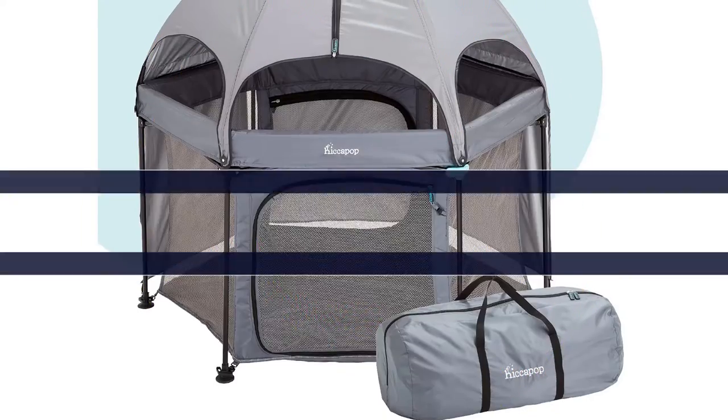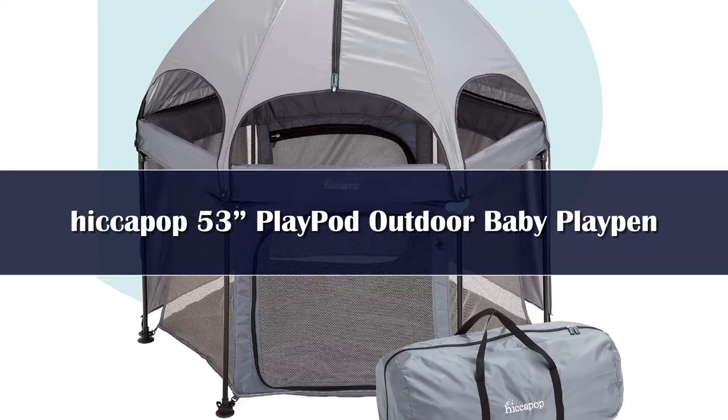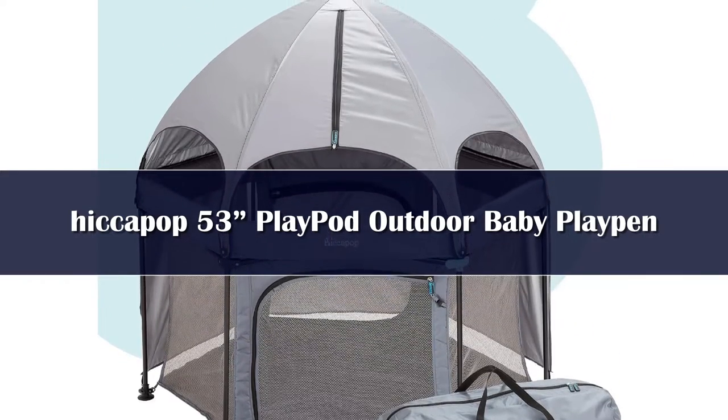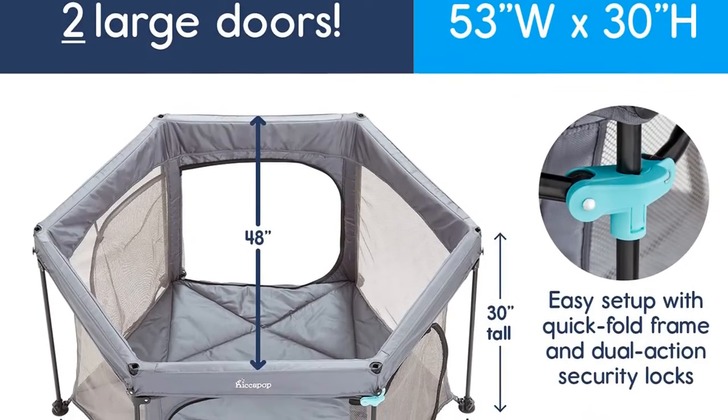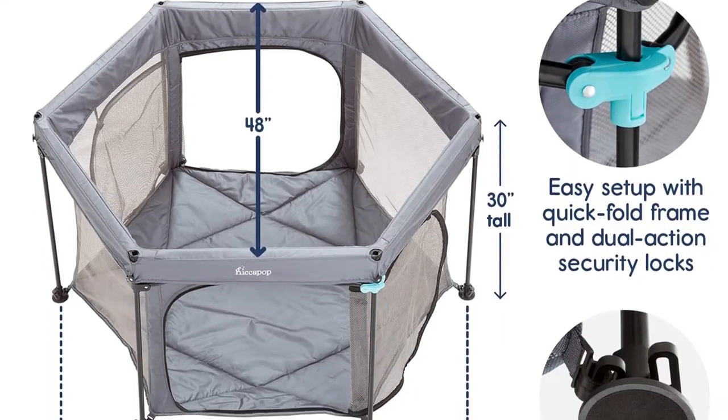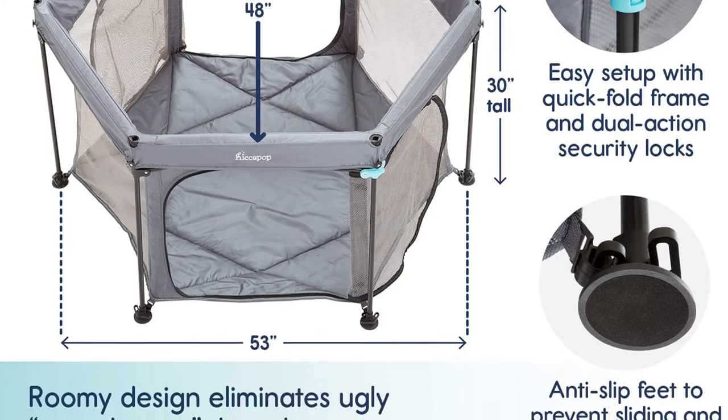Number 5. Whether it's the beach, the park, or even your own backyard, creating a safe space for babies and toddlers to play doesn't have to be a challenge. Enter the Hiccupop PlayPod, a baby playpen ideal for the outdoors.